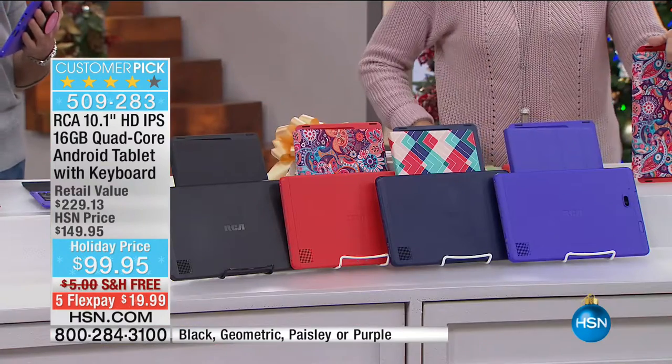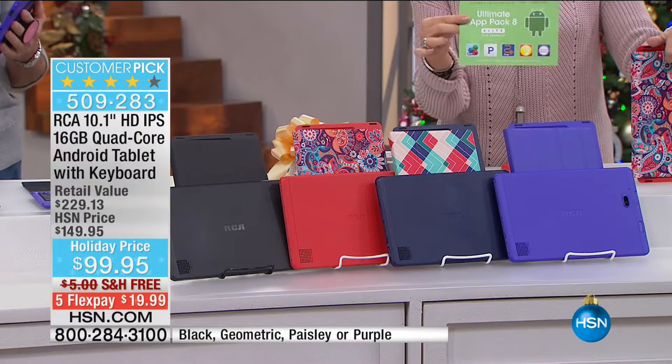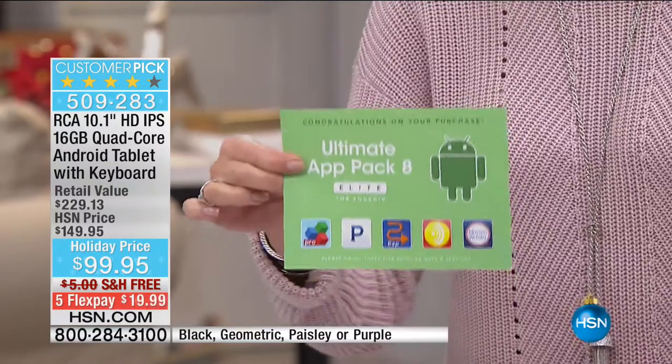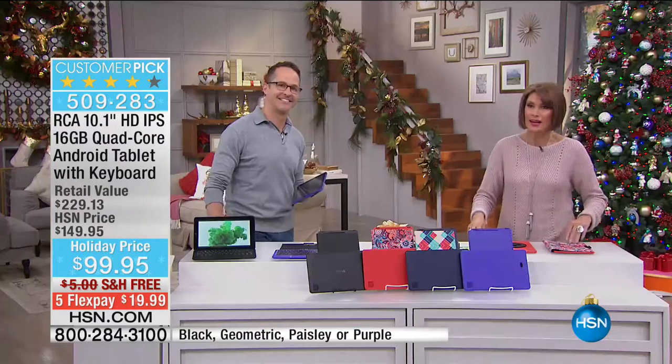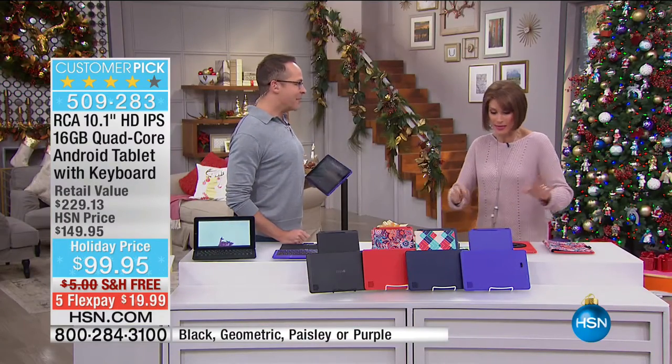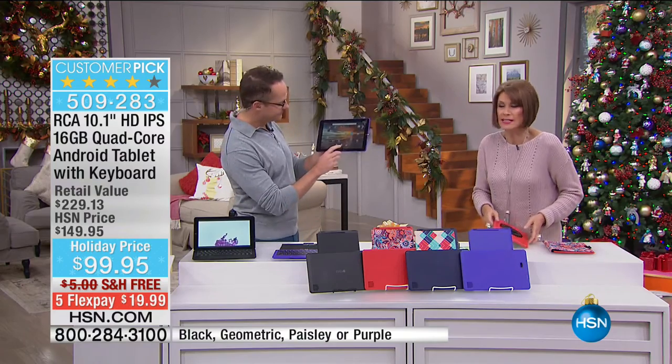Black is going to sell out first. We're also including an ultimate app pack that gives you about a hundred dollars worth of apps and services. These are not going to last long — they've had not just wings, they've had a rocket booster.